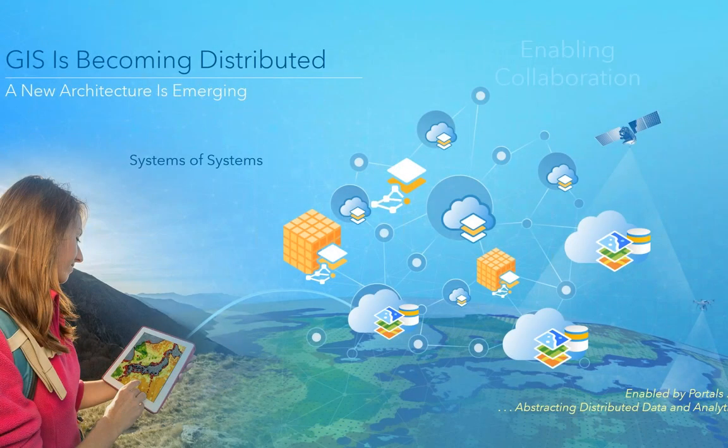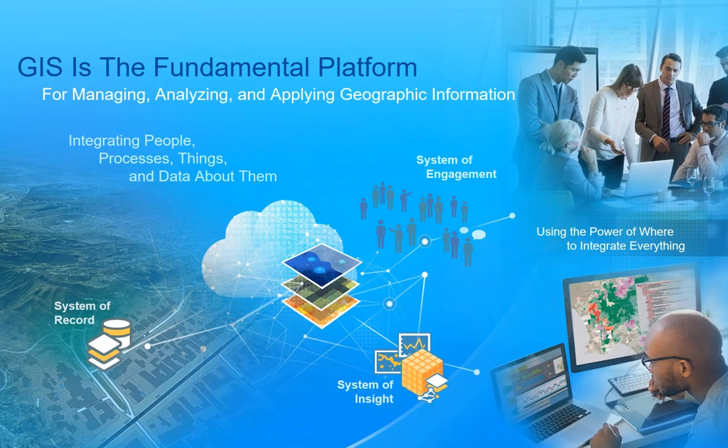GIS is becoming distributed. In the past, the trend was to centralize all GIS capabilities, but the power of the cloud — including classified clouds — means we can actually distribute GIS capabilities where they're needed, close to the data and close to the users. They can do the work they need in their environment, then share and collaborate through systems of systems. This is enabled by portal technologies that enable collaboration in a distributed fashion across the intelligence enterprise. GIS is that fundamental platform for implementing these different systems.